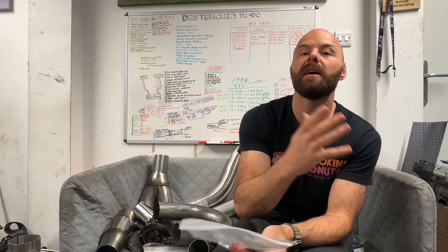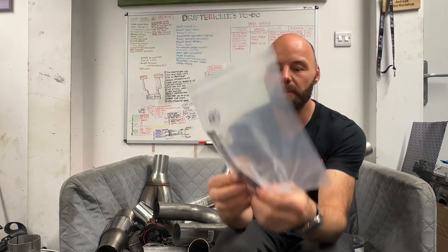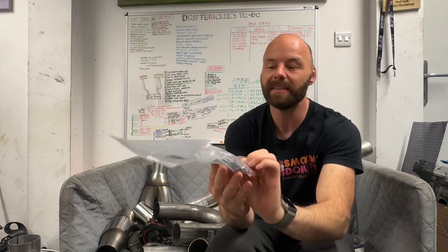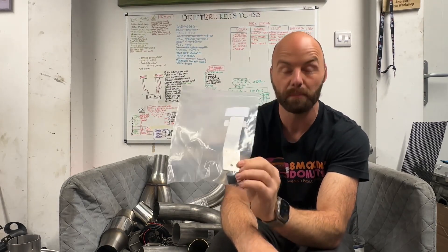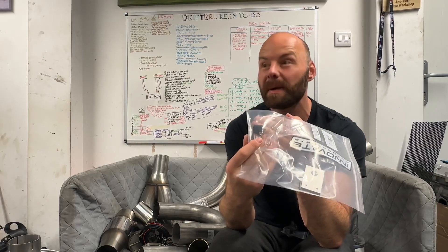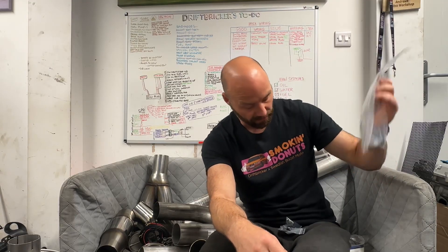With electronic boost control you can't decrease boost below wastegate pressure - you run a lower wastegate setting and then increase it with the electronic boost control. Also from Innovate Motorsports I've got a bracket to mount the boost solenoid, which saves me making something out of aluminum myself. That'll make the mounting very easy - the boost solenoid mounting may or may not be in this video, we'll see.